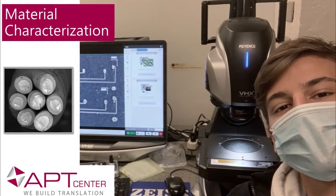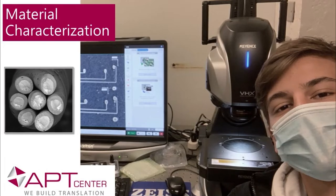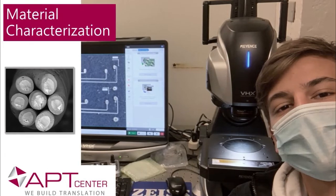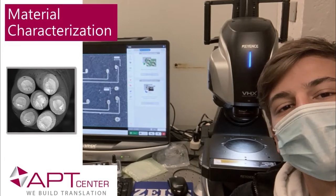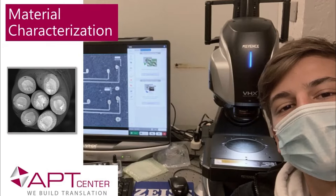The selection of materials for implantable systems requires a clear understanding of the structure-property relationship, and most importantly, how changes in processing and environment can impact the fundamental behavior which may in turn influence medical device performance.